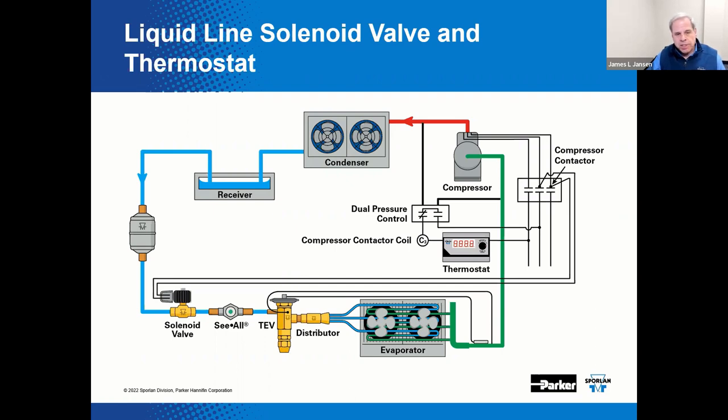Cycling a liquid line solenoid valve is relatively inexpensive, but there are potential problems. Rapid or frequent cycling can reduce the life of the solenoid valve. In addition, the temperature being controlled will only be as accurate as the controller or thermostat being used, due to a certain amount of time lag and interaction with the metering device. Another potential problem is system piping vibration or the so-called water hammer effect. Also note the presence of a dual pressure control — a safety device to disable the system if suction pressure gets too low or discharge pressure gets too high.